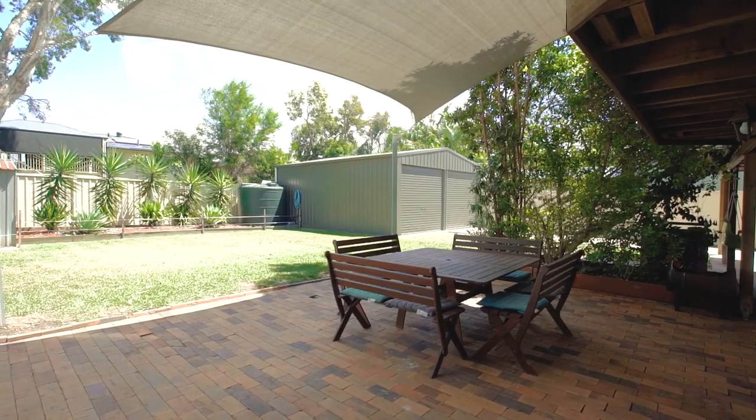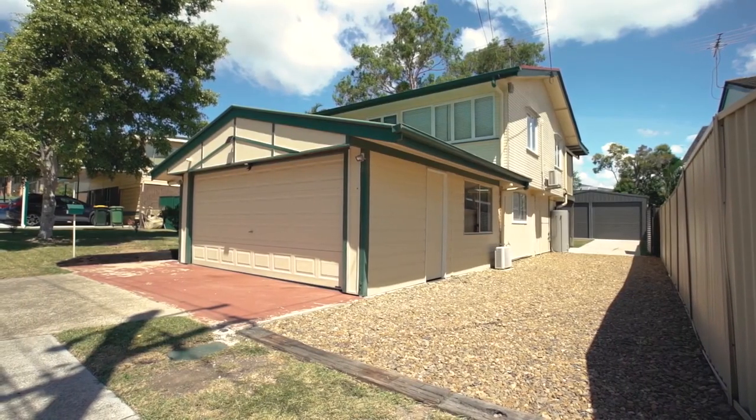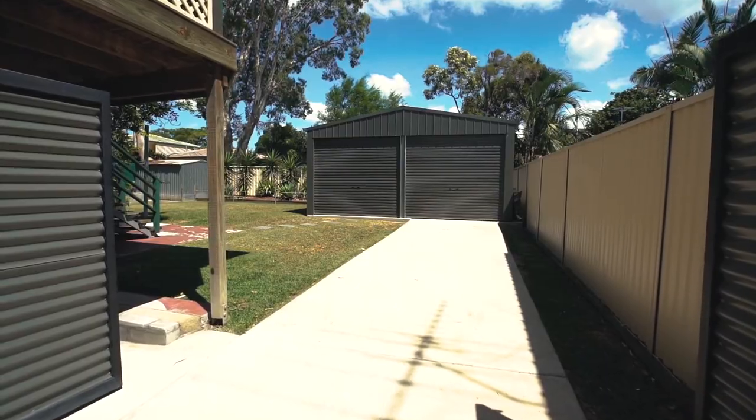As we step outside you'll admire this home's terrific 7x7 metre back shed, complemented by its fantastic site access. There's plenty of room for your boat, caravan, trailer — or all three.